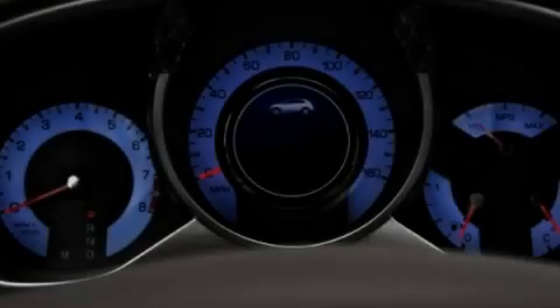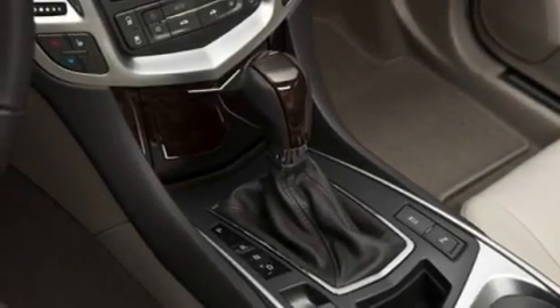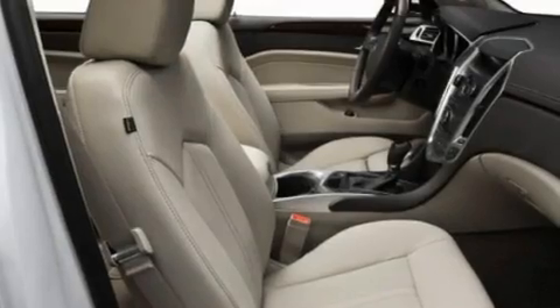Its top features include adjustable driver pedals, memory settings for the driver's seat positions so you can recall your favorite position with the push of one button, a navigation system, and 10 perfectly positioned speakers.